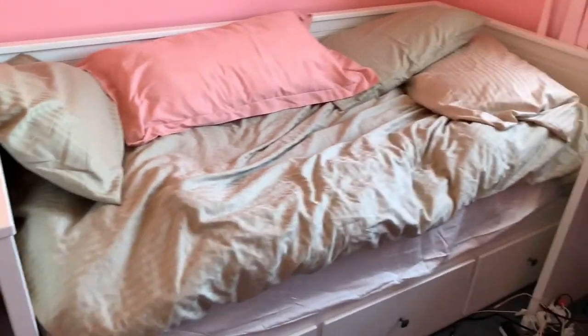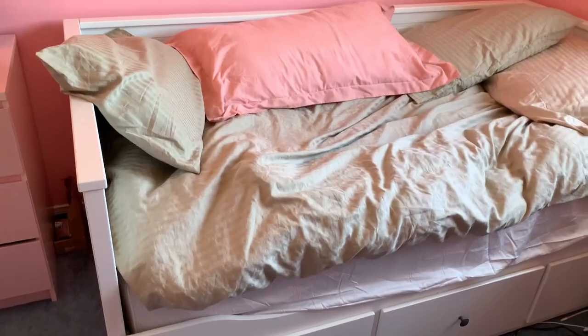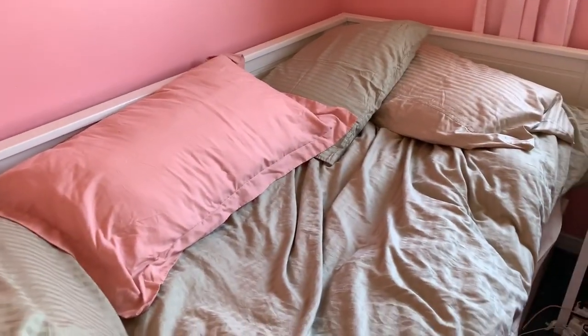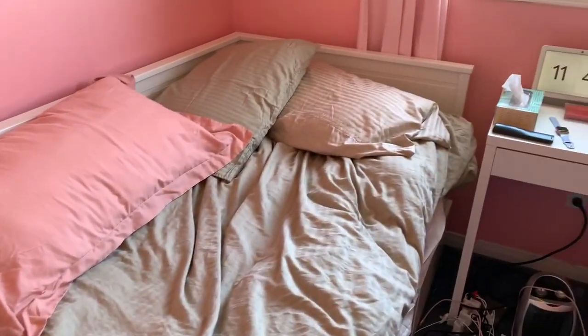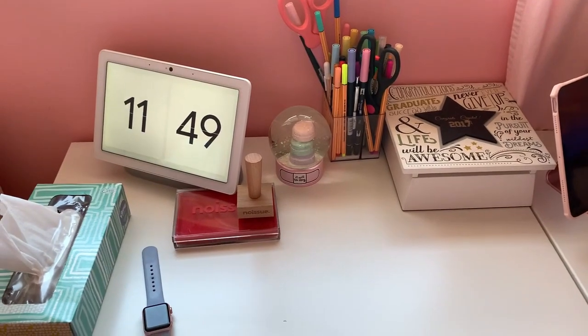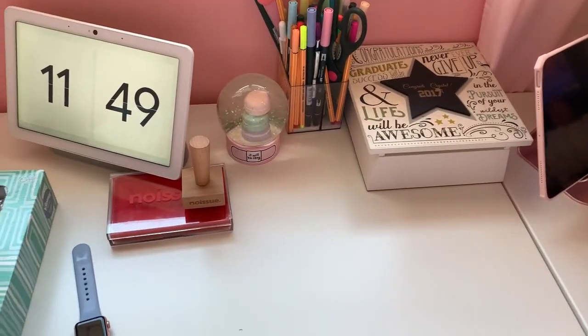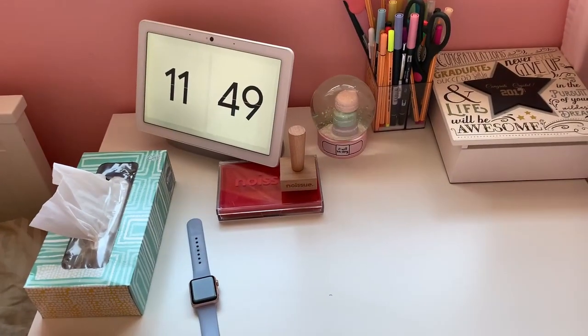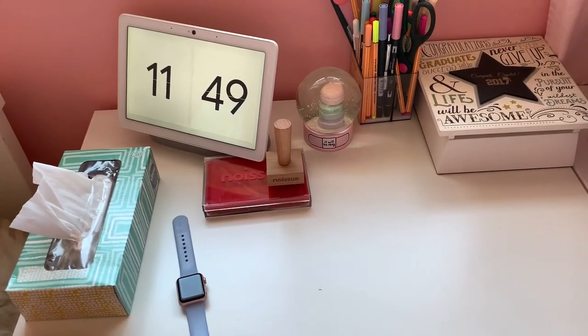I just got this bed from IKEA — it's the Hemnes bed, or however you say it — and you can pull it out and make it like a king-size bed. But since this room is so small, it works pretty well. Here I have my small table that I use for taking product photos because the sunlight is good here, and I use it as a nightstand too.